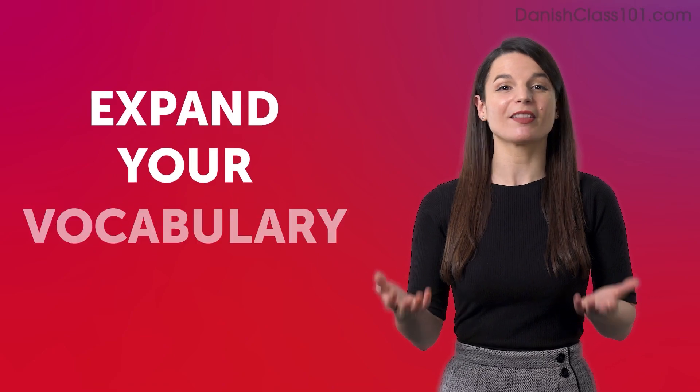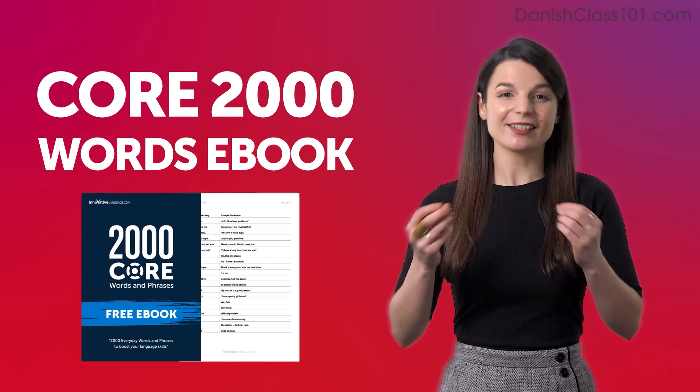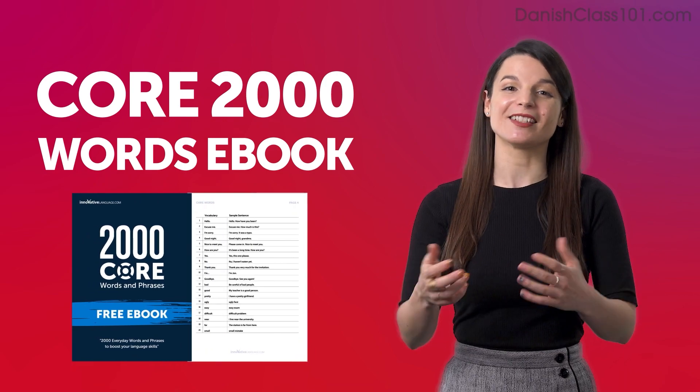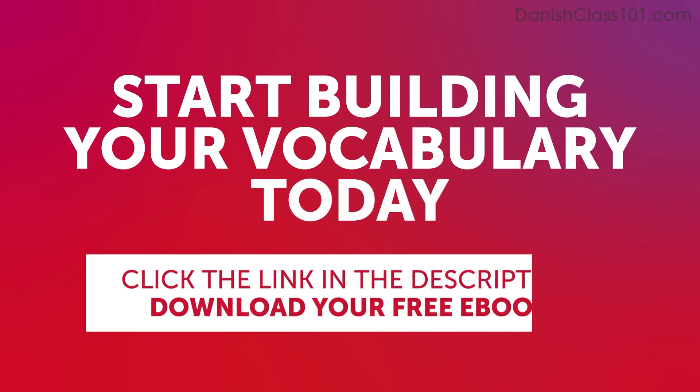Expand your vocabulary with our Core 2000 Words eBook. It's free and packed with essential expressions that you'll use on a daily basis. Start building your vocabulary today! Click the link in the description below to download your free Danish eBook before it's gone.